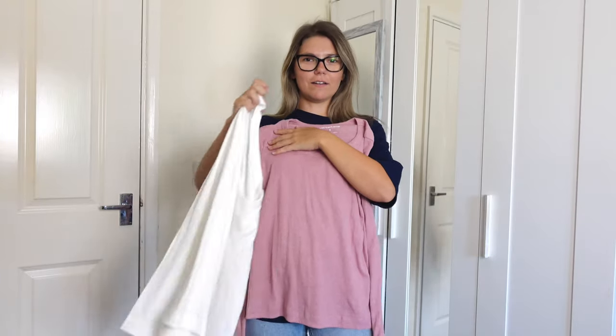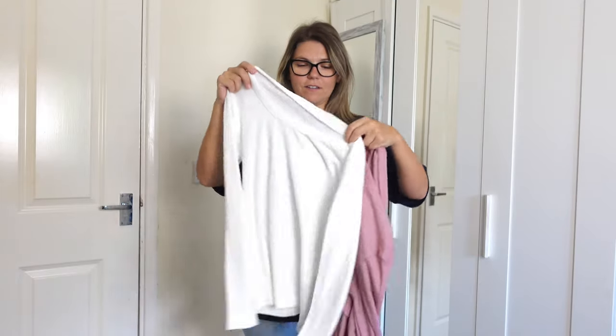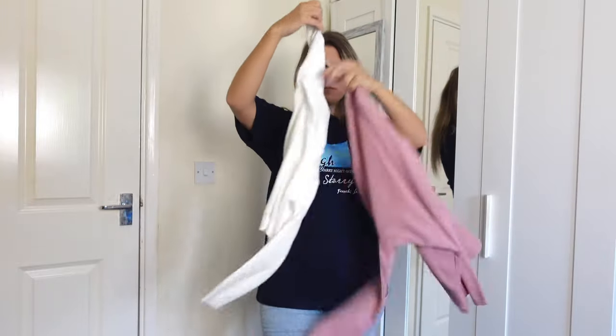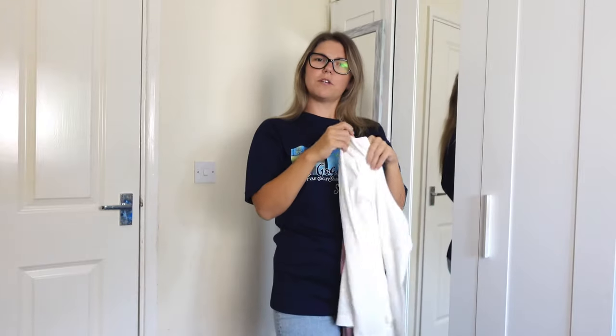These are similar — they're basically the same top but in different colours. I've got white and pink because I couldn't decide which one, so I'll go with both, why not? They look a bit see-through, especially the white one. I'm sure that won't be a problem.